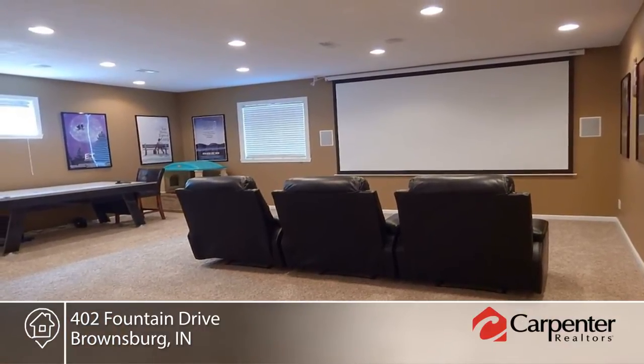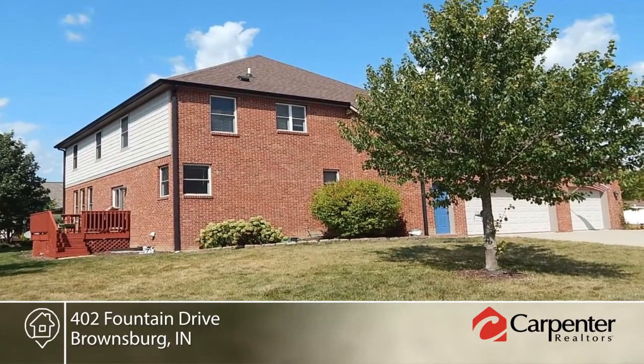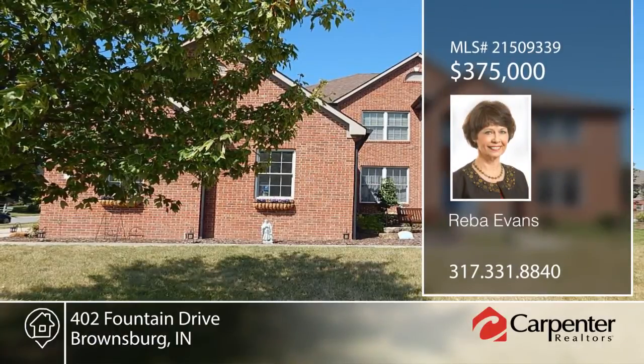Outside you'll find all new landscaping, a garden bed, and walking distance to the park. See everything that this home has to offer with your call to Reba Evans.